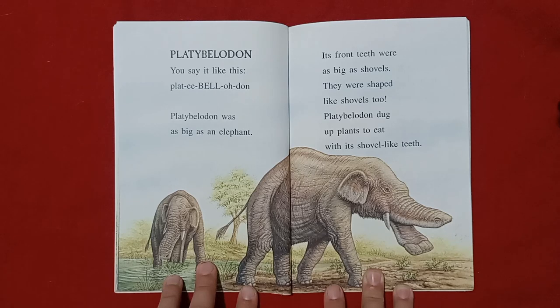Platybelodon. You say it like this: Platybelodon. Platybelodon was as big as an elephant. Its front teeth were as big as shovels, and were shaped like shovels too. Platybelodon dug up plants to eat with its shovel-like teeth.